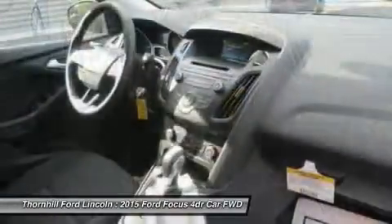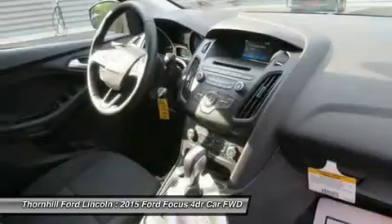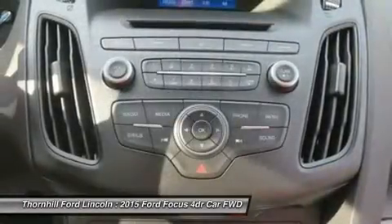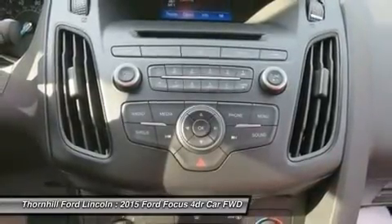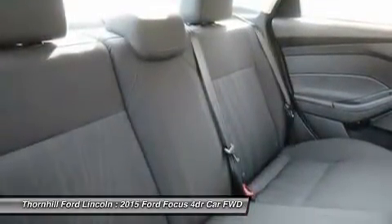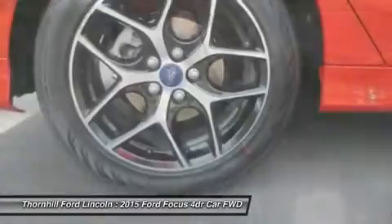so you can use either unleaded, E85, or any combination of the two. The Focus Electric runs exclusively on electricity, keeping you on the road and away from the pump. While the 252 horsepower 2.0L EcoBoost engine in the ST is efficient and packed with power. And the newly available 1.0L EcoBoost i3 engine provides both performance and efficiency.